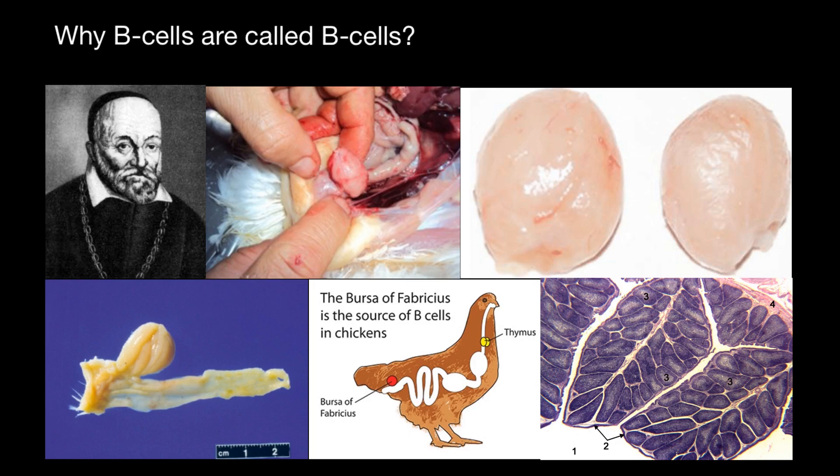As you know, most of us assume that B lymphocytes or B cells got their name because they mature in the bone marrow — so B stands for bone marrow. However, this is not really the case. As you probably guessed looking at these pictures, the B in B cells comes from the bursa of Fabricius.